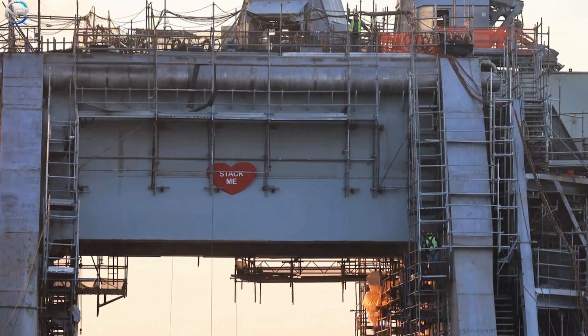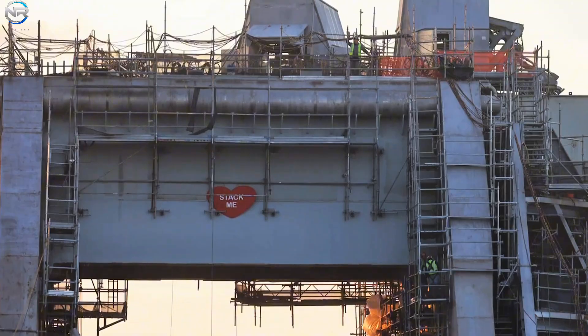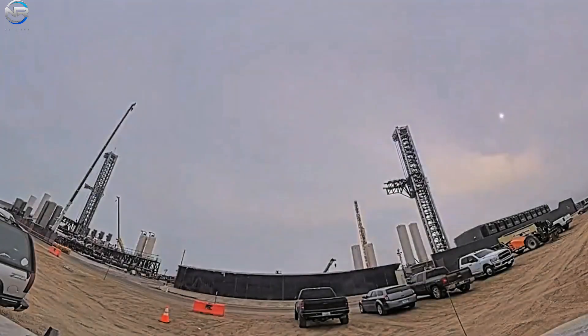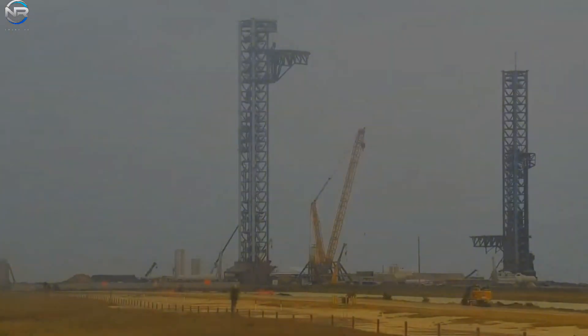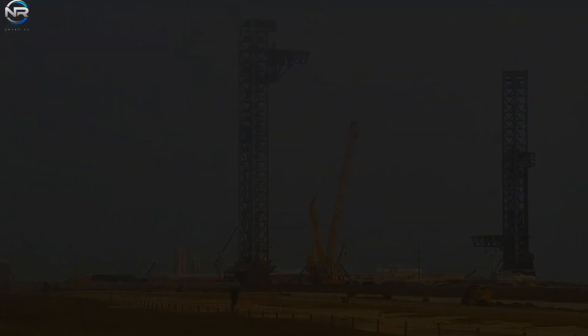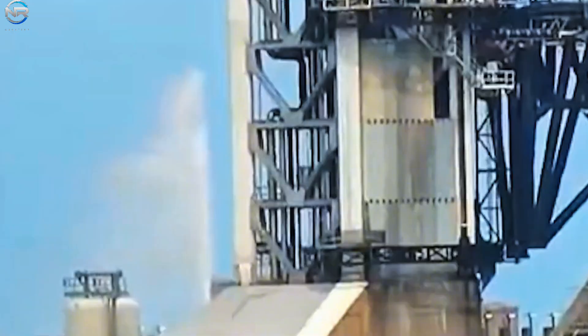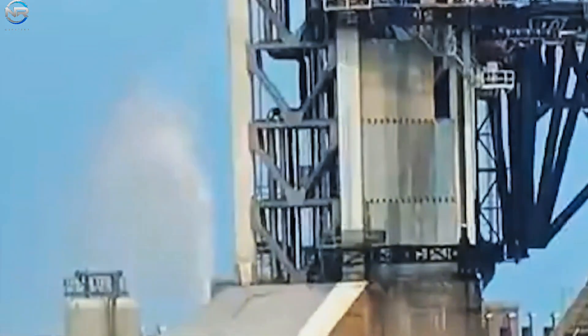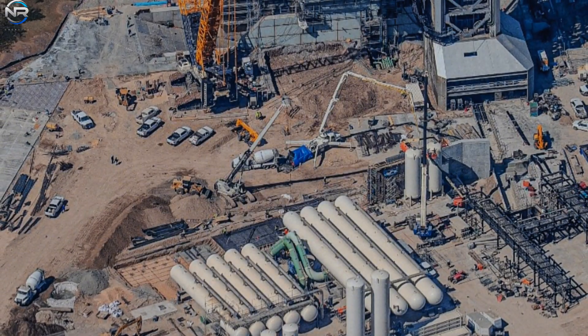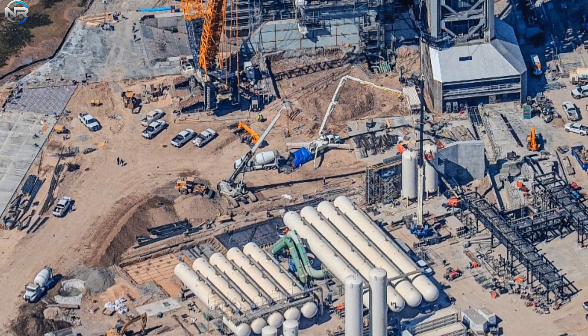In many ways, Launch Pad 2 sets the standard for all future Starship launch pads, from Starbase to Cape Canaveral and beyond. In terms of recent developments, additional systems have begun operating. That same weekend, Pad 2's gas system briefly activated, causing a brief release of exhaust gas. While not significant on its own, this indicates that a larger and more extensive exhaust release test is imminent.